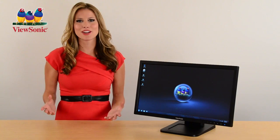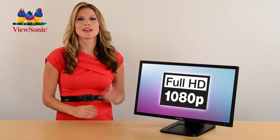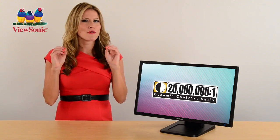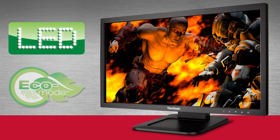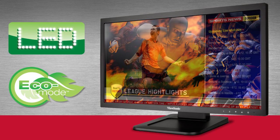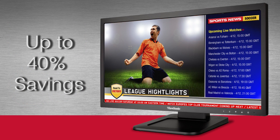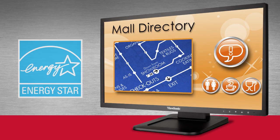You get stunning ViewSonic image quality with true 1080p resolution and an absolutely amazing dynamic contrast ratio for super sharp, crisp images. With LED backlit technology and eco mode, this 22-inch touch display gives you a great picture while using only a fraction of the energy of a standard 22-inch monitor — that's good for the environment and lowers your TCO.